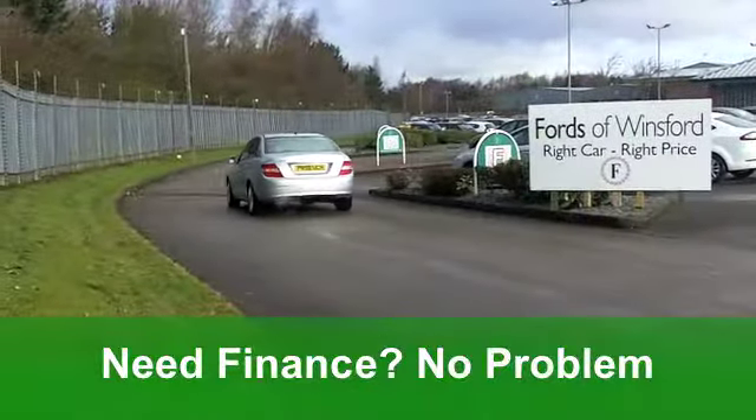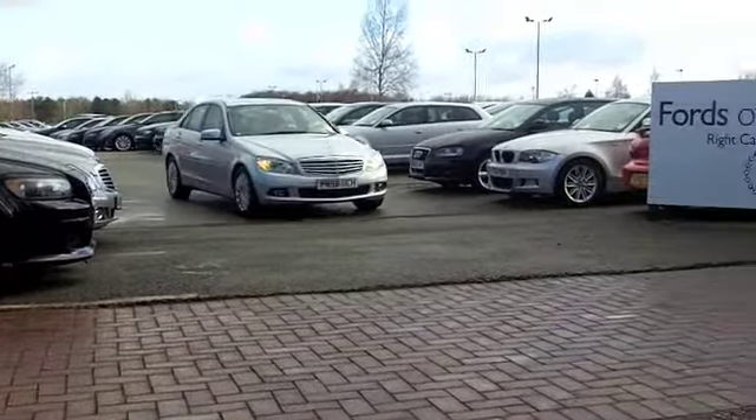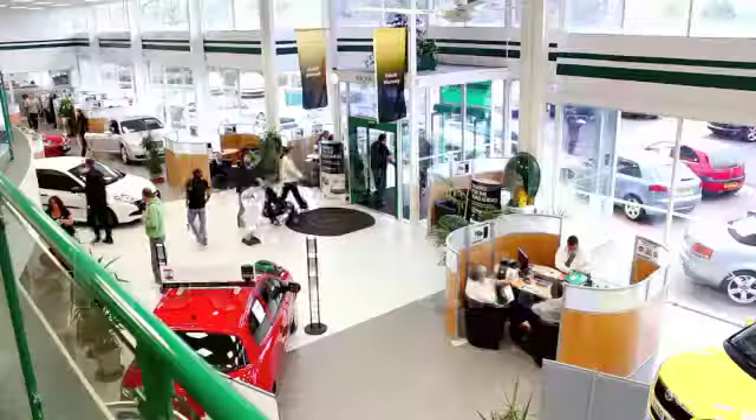The running costs are pretty keen. You'll get a combined 48 miles per gallon, and six months' tax is under £100. It's good-looking motoring at Fords of Winsford.